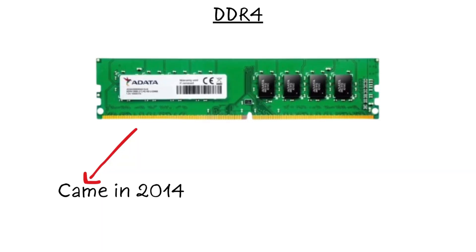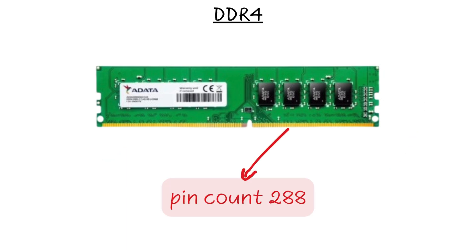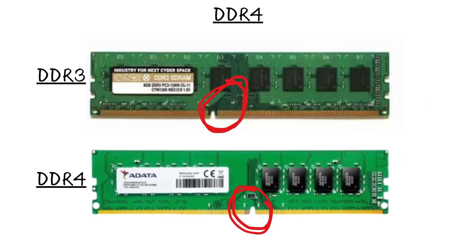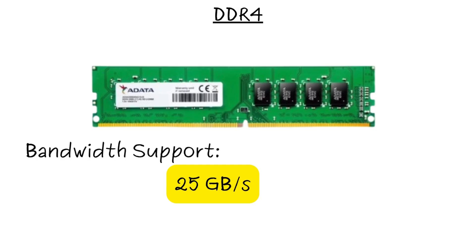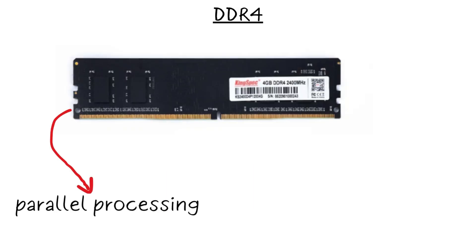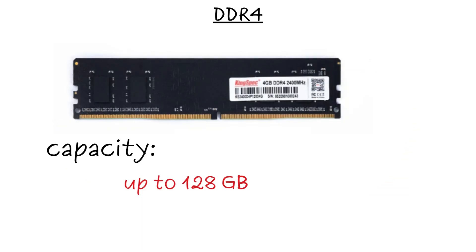Fast forward to 2014 and DDR4 took over. It slashed voltage to 1.2 volts and bumped the pin count to 288, with a slightly shifted notch to distinguish it from DDR3. Speeds started at 1,600 MHz and officially hit 3,200 MHz, though enthusiasts pushed far higher with overclocking. Bandwidth soared past 25 GB per second. DDR4 introduced bank groups for parallel processing, CRC error checking for reliability, and massive capacities — up to 128 GB per module.